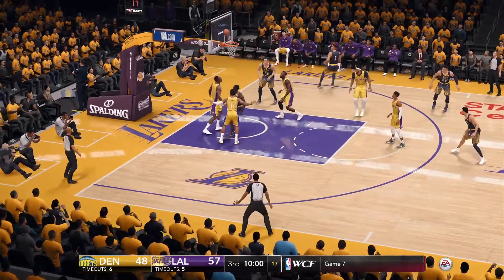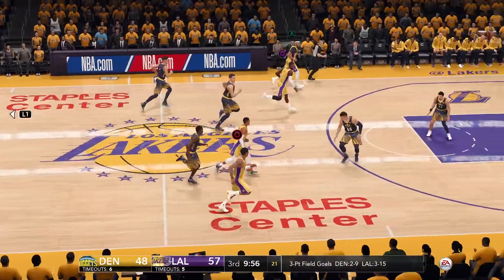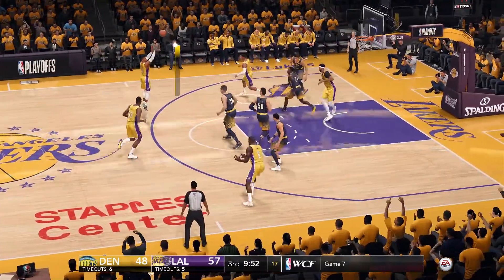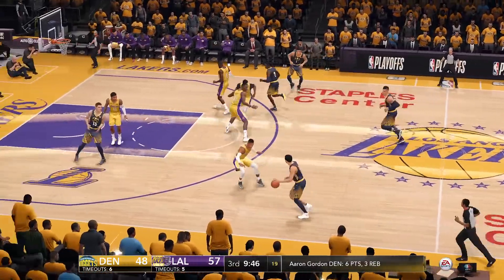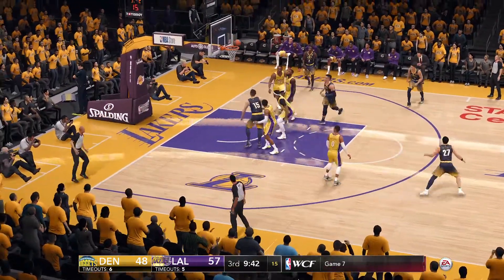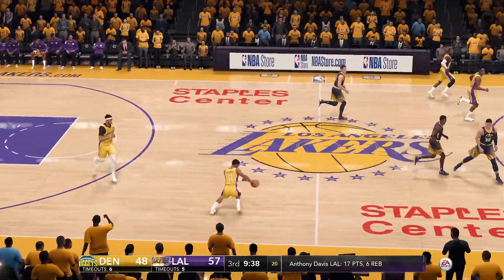Moves around the defender, to the rim, can't connect from close range. Getting the ball to the rim is so important to winning basketball. Great offense, great look, just couldn't knock it in. Misses from beyond the arc. Russell Westbrook is 0 for 2 from the outside. Much like the first half, we're seeing more misses than makes when they pull up from long range.